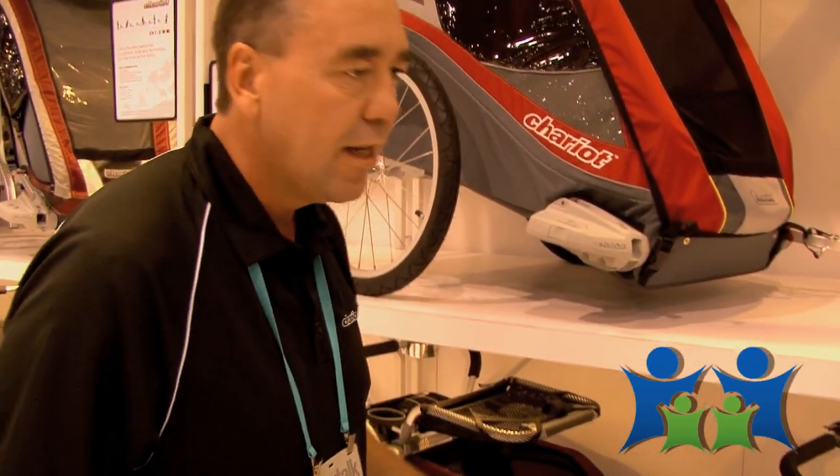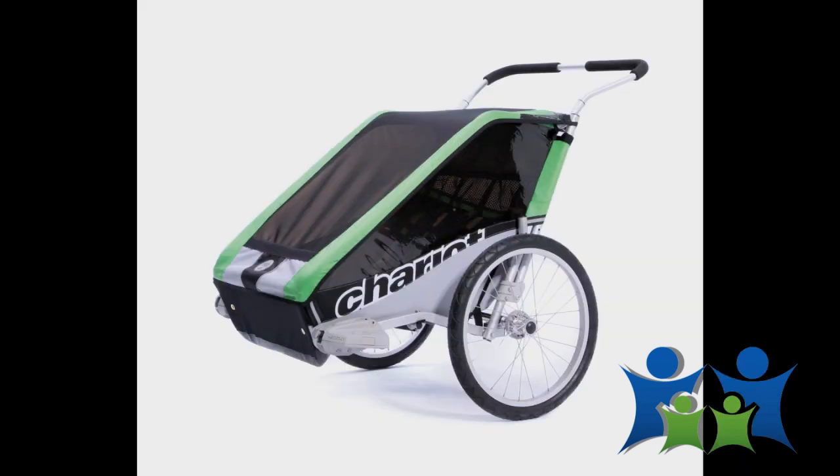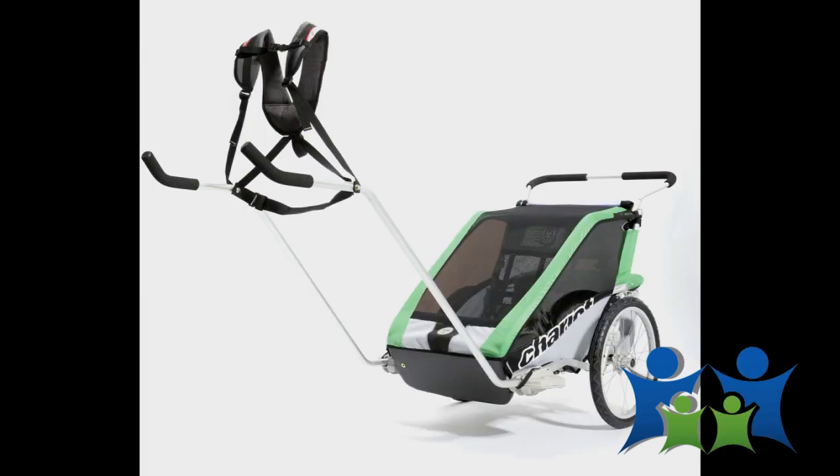Any one of these products can actually do five activities. You can be a stroller, you can be a jogger, you can be a bike trailer, you can also be a ski kit, and you can also do a hiking kit. Five activities. Anything that you did before you had kids, you can maintain that active lifestyle with kids.